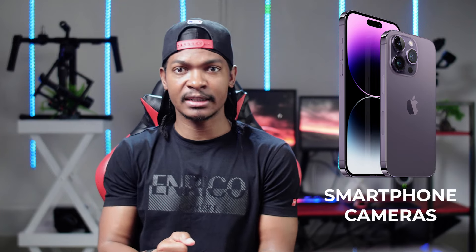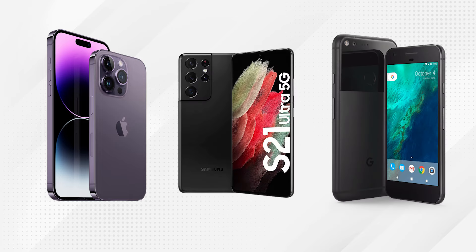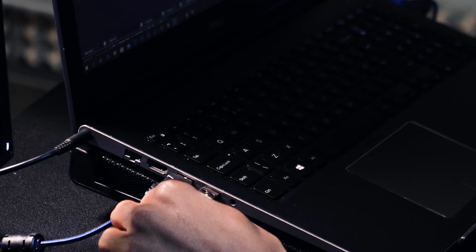Number four: smartphones. Nowadays, smartphones with high-quality cameras can also be used for live streaming. They are portable, convenient, and offer decent video quality. Brands like Apple's iPhone, Samsung, and Google offer smartphones with excellent camera capabilities for live streaming on the go. You can also use a smartphone camera as your source camera for professional live streaming — I used a smartphone camera when I started because I didn't have an actual camera.